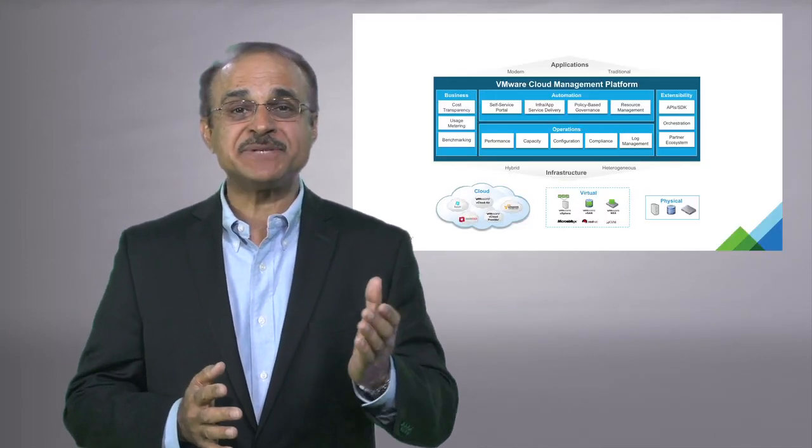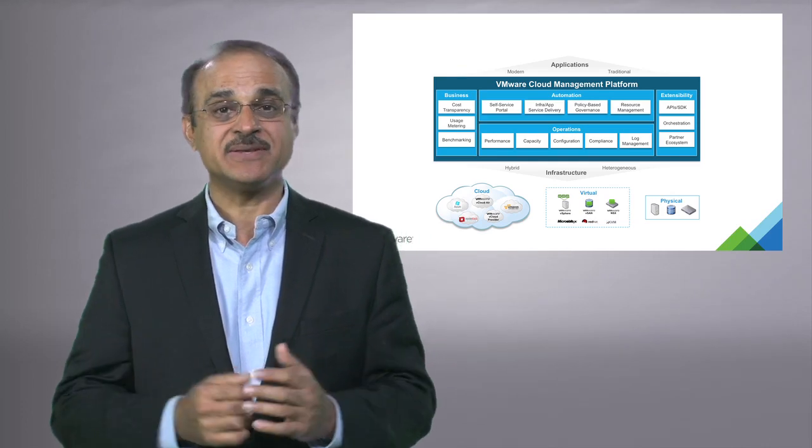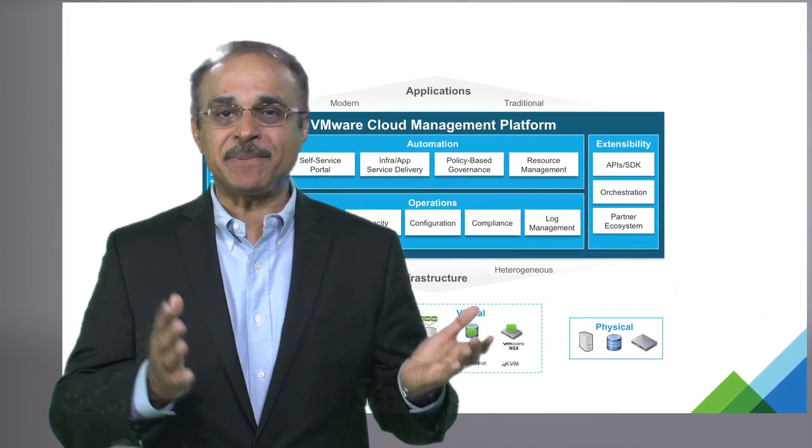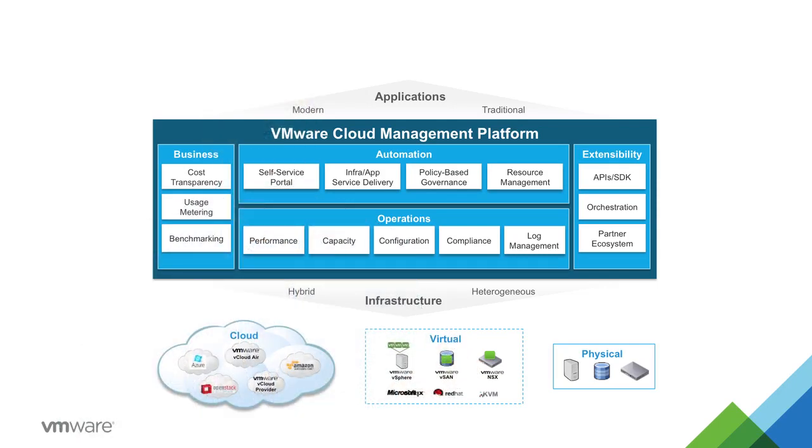VMware's cloud management platform, or CMP, is purpose-built for the hybrid cloud and optimized for applications. It is designed to quickly deliver and manage applications and infrastructure with the control IT needs.